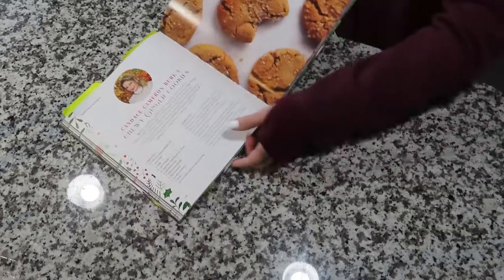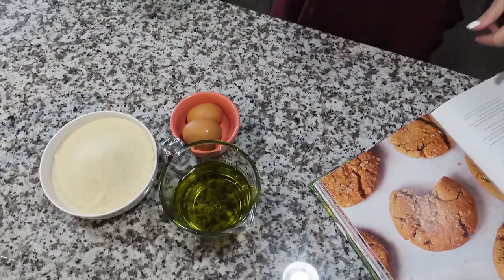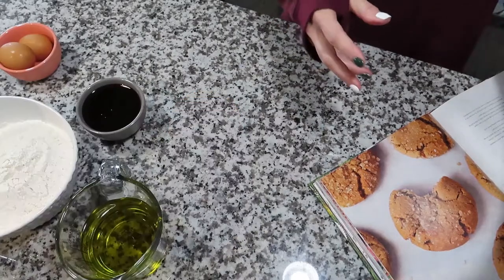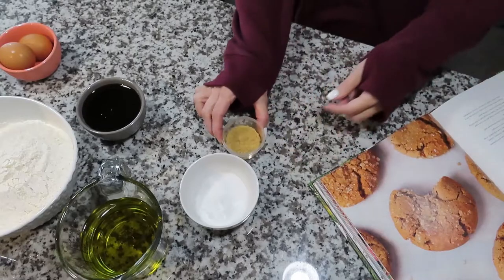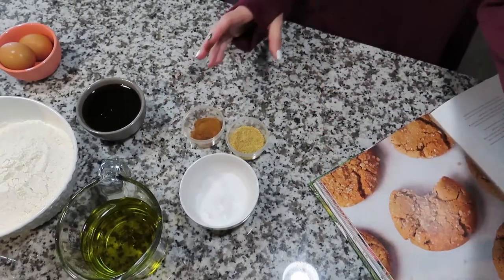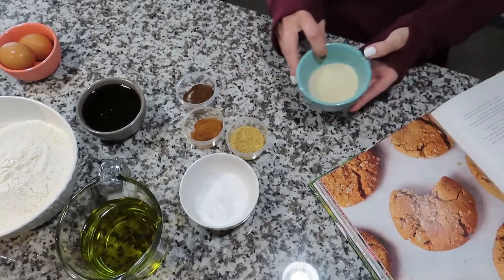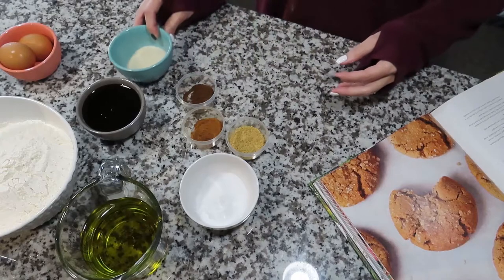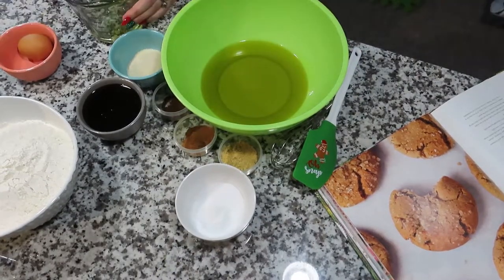We start off with one and a half cups of oil, two cups of sugar, two eggs, a quarter cup of molasses, four cups of flour, four teaspoons of baking soda, one tablespoon of ground ginger, two teaspoons of cinnamon, one teaspoon of ground cloves, and one teaspoon of salt.